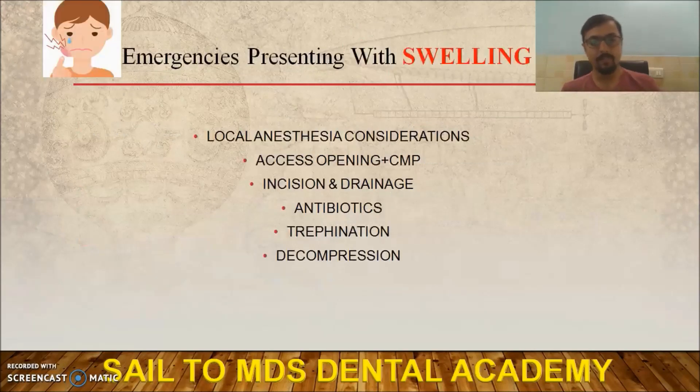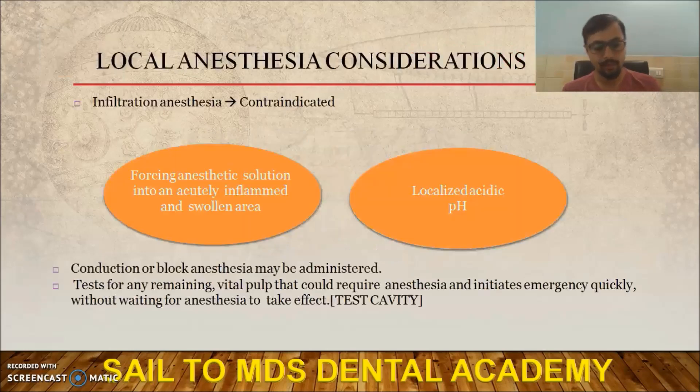When swelling is present, there are key points to note. First is local anesthesia consideration. Second is proper access opening and chemo-mechanical preparation (CMP). Third is incision and drainage. Fourth is supportive antibiotic therapy. Fifth and sixth are trefination and decompression.